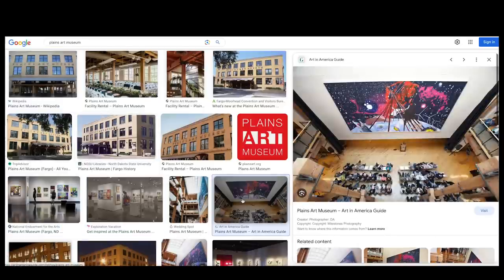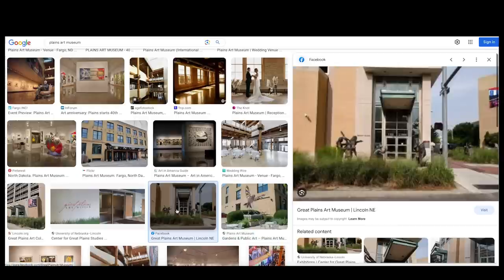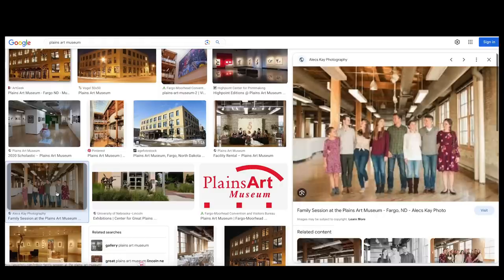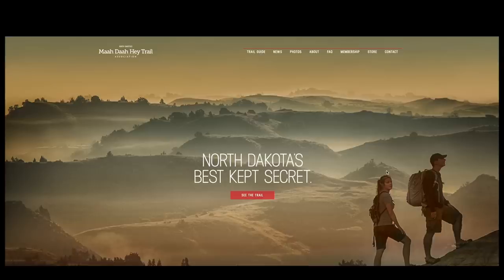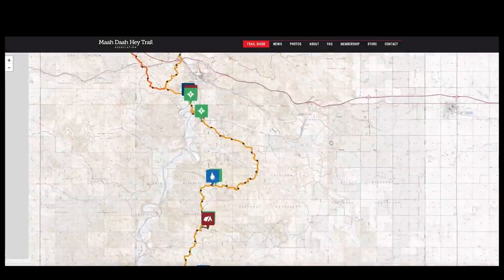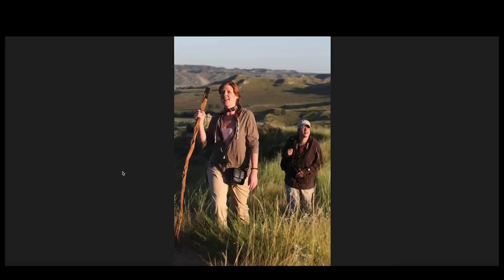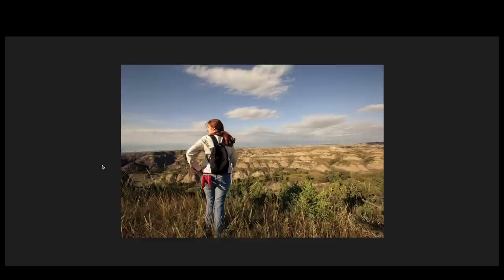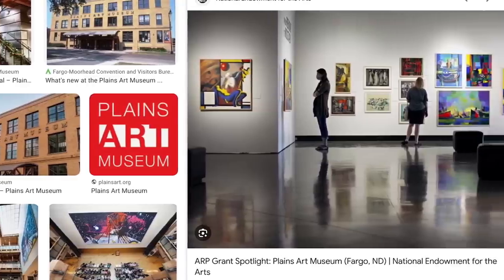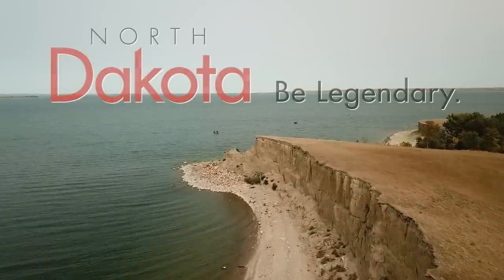Make your way to the Plains Art Museum in Fargo for artistic inspiration — featuring works by local, regional, and international artists across mediums from paintings and sculptures to photography and mixed media. You can also unleash your creativity at one of the museum's workshops or events. Finally, set off on the Maah Daah Hey Trail for an unforgettable adventure — this 144-mile trail offers outdoor enthusiasts the opportunity to hike, bike, or horseback ride through rolling prairies, dense forests, and sweeping valleys. Whether you seek fishing, cultural immersion, or artistic inspiration, North Dakota has something to captivate every traveler.